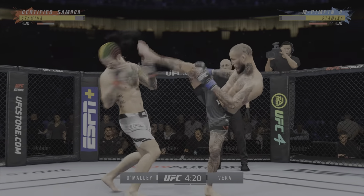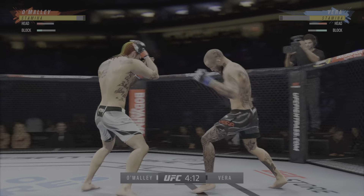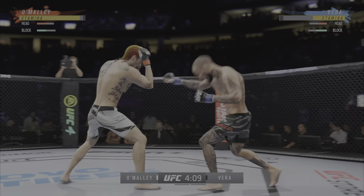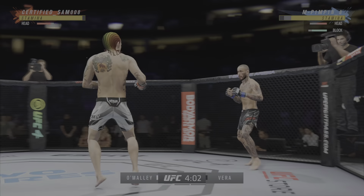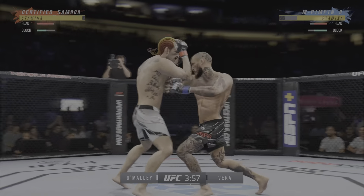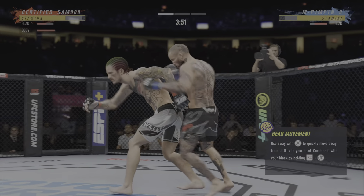That's a beautiful strike. Continues to mix it up, going to the head, mixing in some body shots. Both guys landing at will here. Good action early. Sound defensively blocks the shot. He works his entire striking game off of that jab.